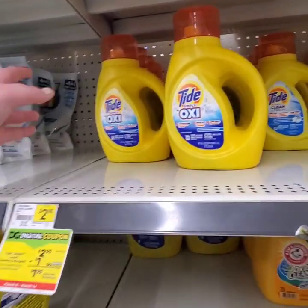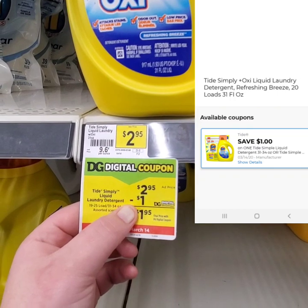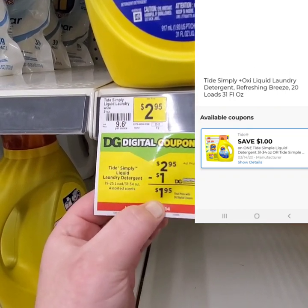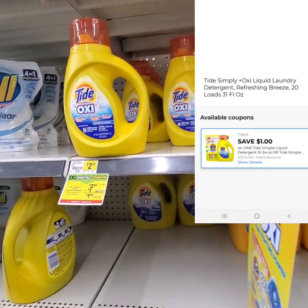To start off this first deal, you're going to want to pick up one of these Tide Simply — I always like getting the one with Oxy. They are on original price for $2.95. We have a $1 off digital, which is going to bring our total down to $1.95. This is the first item you're going to want to pick for the first deal.